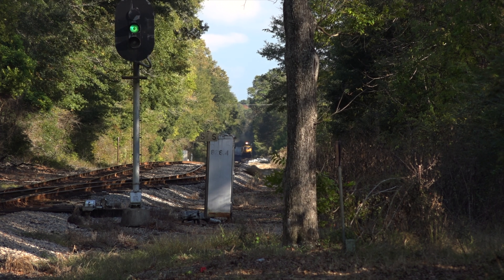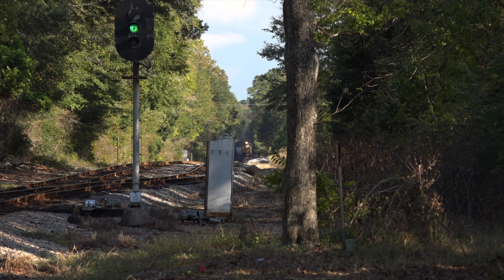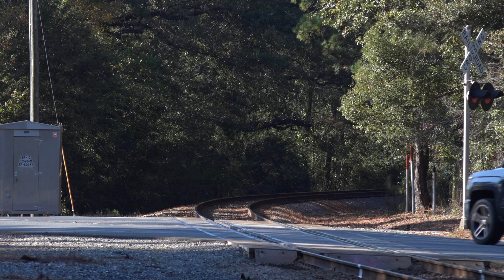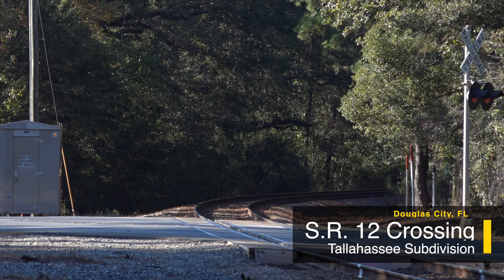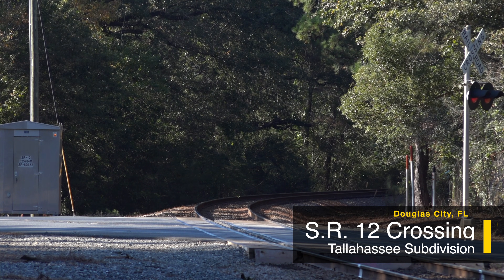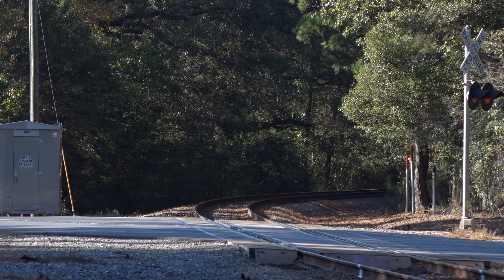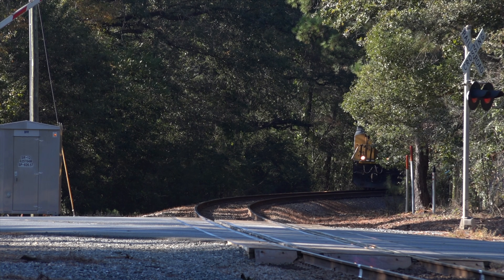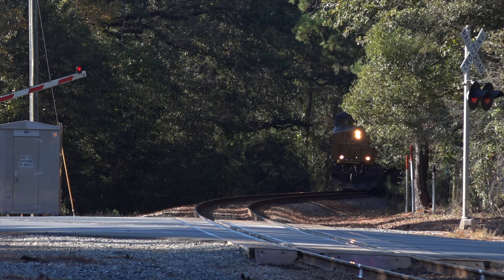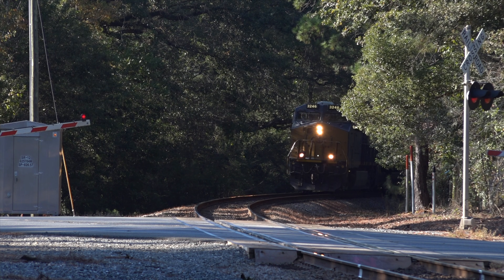Two opposing trains were headed for this siding where they would pass. The westbound Q601 would arrive first and take the siding — go in the hole, in railroad vernacular. Next up was an eastbound coal train coming toward Jacksonville and eventually Palatka and the Seminole power plant there. Listen as that coal train approaches the crossing; there's nothing like the echo of a train horn surrounded by forest for miles in all directions.